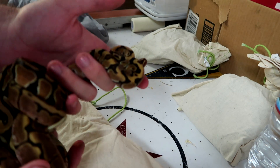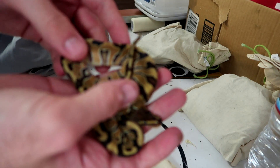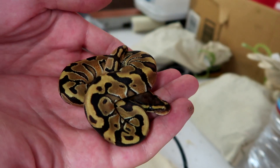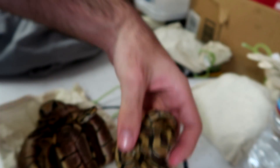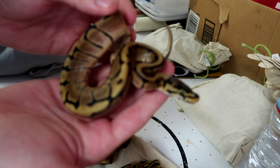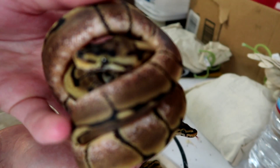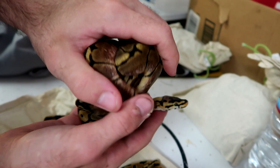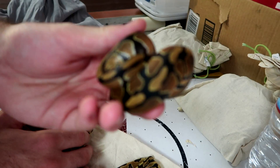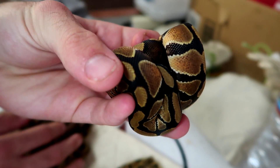Alright, let's get all these little ones out. So we have five in this bag. I'm going to start off with this first one — this is an enchi special. As you can see it's got that really pretty orange sides going on, and it's just a gorgeous little girl right here. Then we have one, two, and three bundled together — spider girls — and then we have one heck clown male.